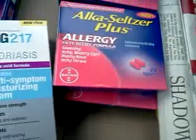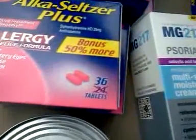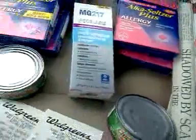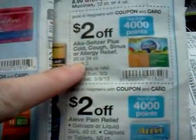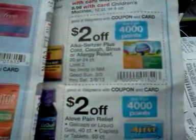Now for the Alka-Seltzer Plus Allergy — I got this deal from Slick Deals and I did buy the bonus pack because that's all they had. Those are 36 count. There's a monthly deal: buy two and get 4,000 points. It also works on the regular ones. There are in-ad coupons, and this does work on the Allergy 20-to-24 count. I did buy the 36 bonus pack and it worked on that as well.